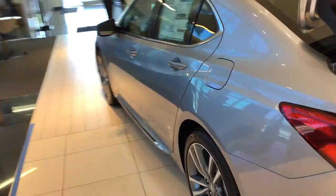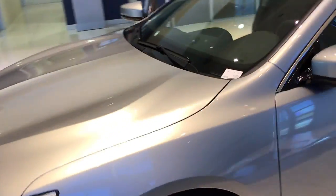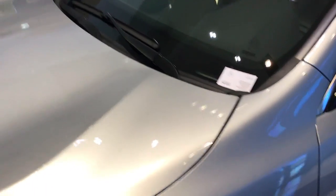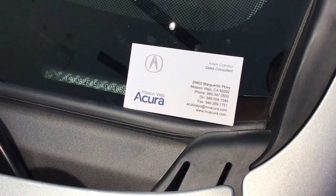This vehicle has 290 horsepower, 31 MPG on highway, and a 5-star safety rating from NHTSA. In most cases, I can bring the car to you and can be reached at the number on my card there. Thank you and have a nice day.